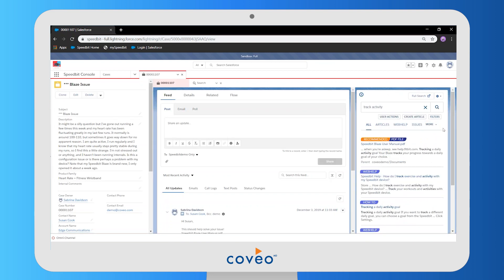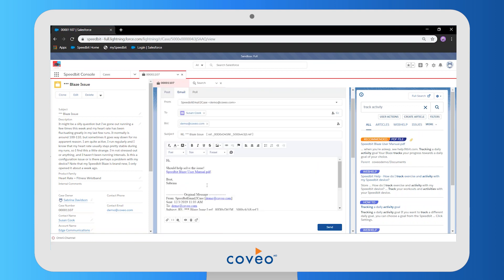Essentially, with very little effort and thanks to the Coveo panel, the agent is able to find the piece of content that's going to help them solve this issue. We have quick action buttons on every result, so the agent could decide to attach a piece of content to the case directly and then click the 'send email' button to start the email creation process and effectively solve this case. That wraps up what Coveo can bring to the service experience. Thanks for listening.